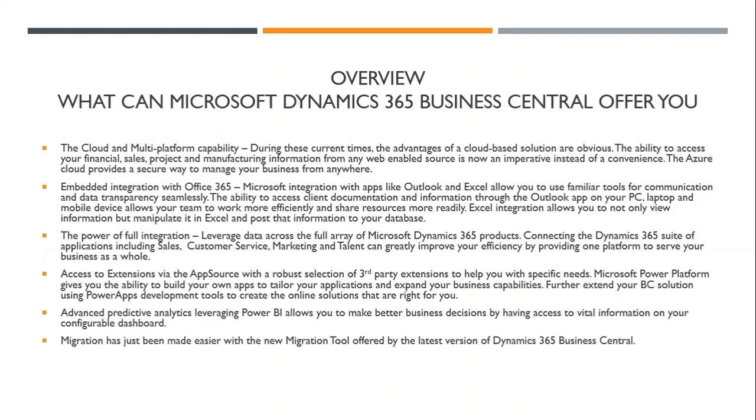As an overview, what can Dynamics do for you? As a cloud-based platform, especially during these times, you can see the obvious advantages to being able to access your information remotely through any web-enabled device, including your desktop PC, laptop, tablet, or mobile device. All of your information is available to you in the same interface as you would see anywhere else. It is not only a convenience now, it's an imperative to be able to have access to this information and work away from the office environment.